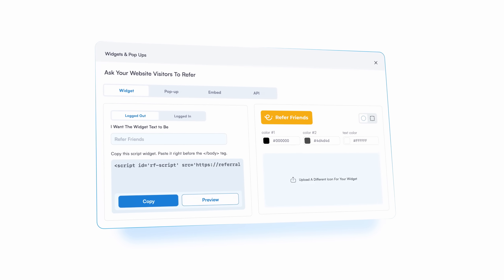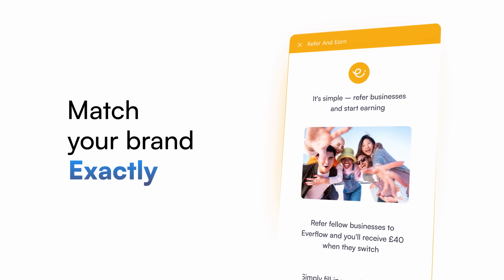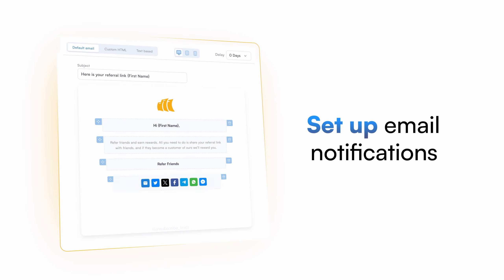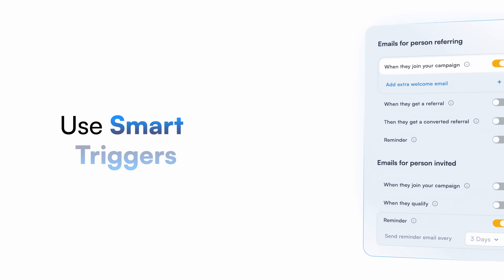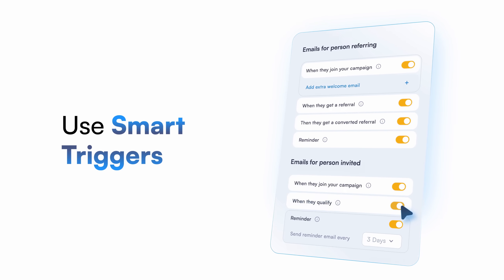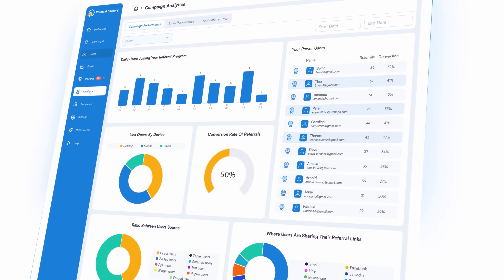With Referral Factory, you can design referral pages, pop-ups, and widgets that match your brand exactly. Plus, set up email notifications, choose from 20-plus languages, and use smart triggers to ask for a referral at the perfect time. Track who referred who, who signed up, and who converted.